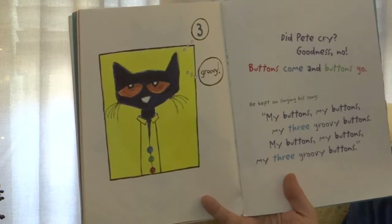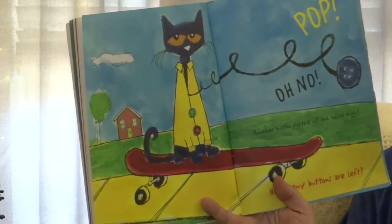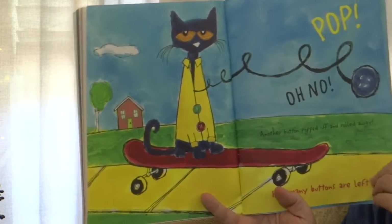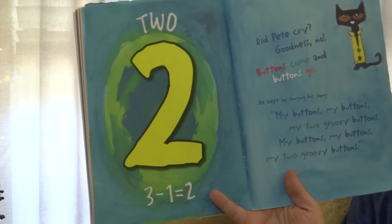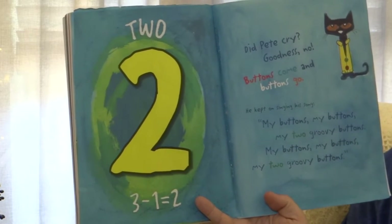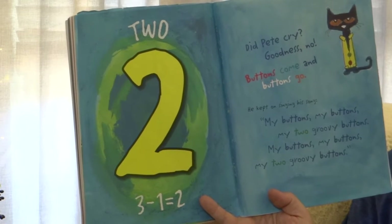My buttons, my buttons, my three groovy buttons. Pat! Oh no! Another button popped off and rolled away. How many buttons are left? Two! Three minus one equals two. Did Pete cry? Goodness no! Buttons come and buttons go.